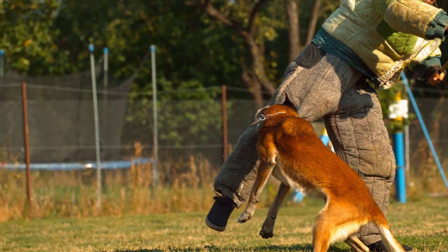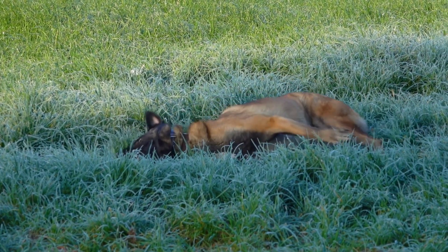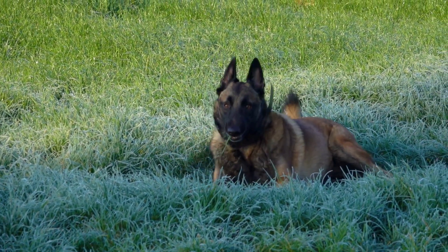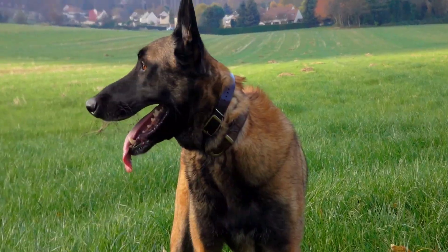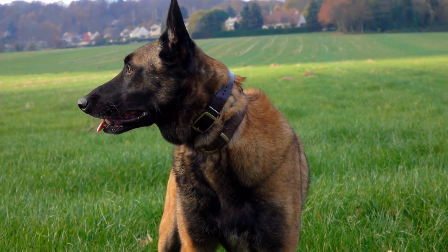It is recommended to take them on walks or give them some playtime daily so that they can get enough exercise. With proper care and socialization from an early age, Belgian Tervurens can learn how to interact with people and other pets without being aggressive or overprotective. Overall, these loving and loyal pups make excellent companions when given the proper care.